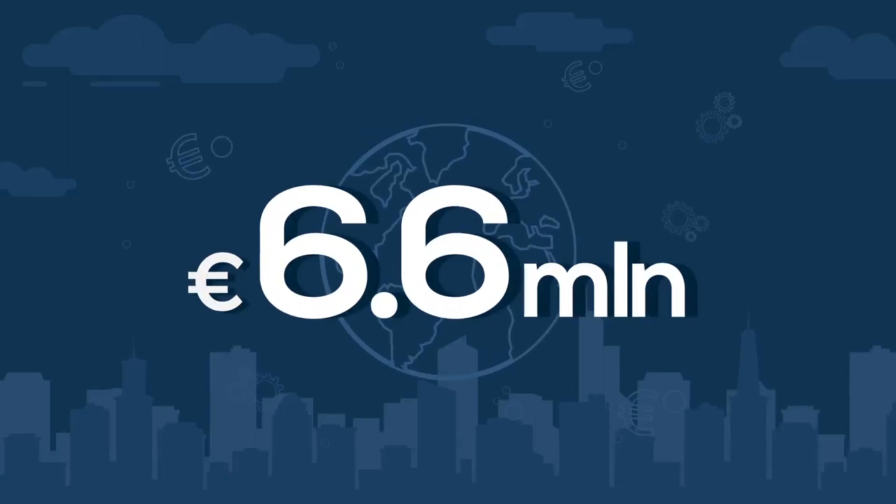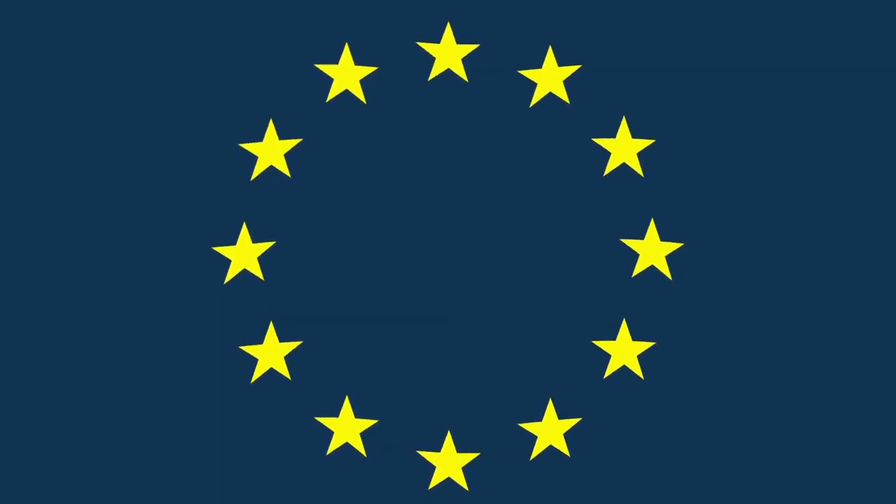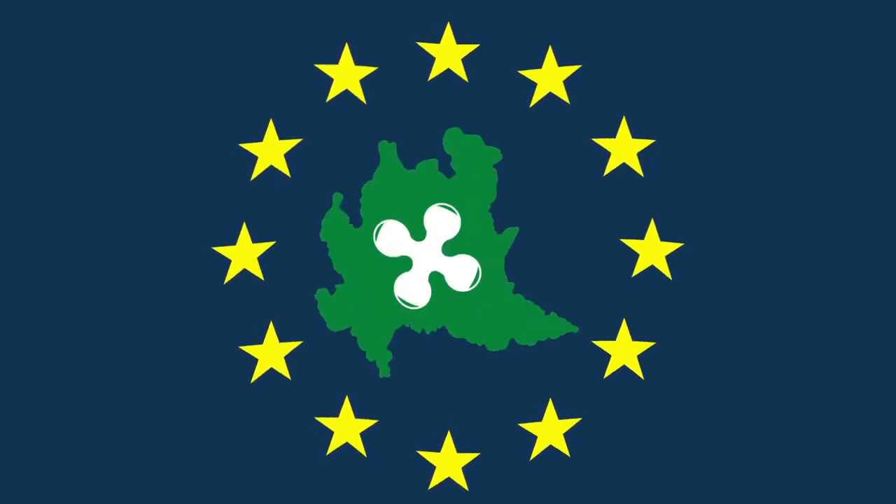The total investment of 6.6 million euros is partly funded by the European Regional Development Fund, in the framework of Lombardy Region's research and development agreements.